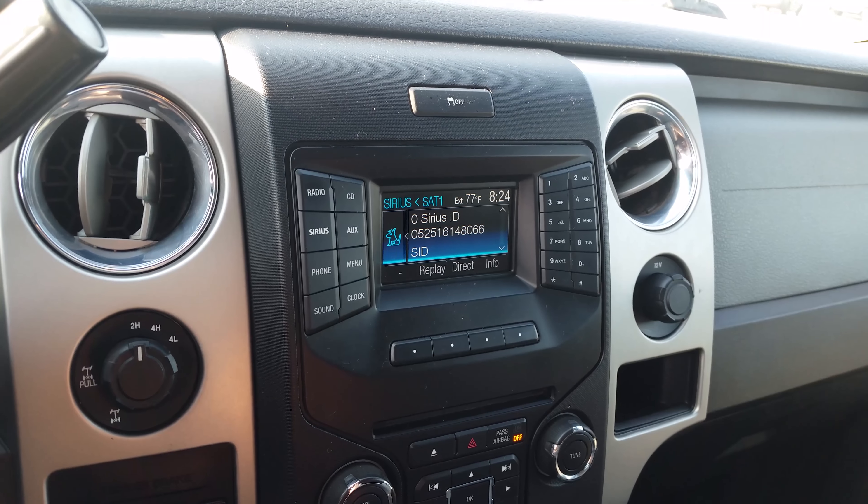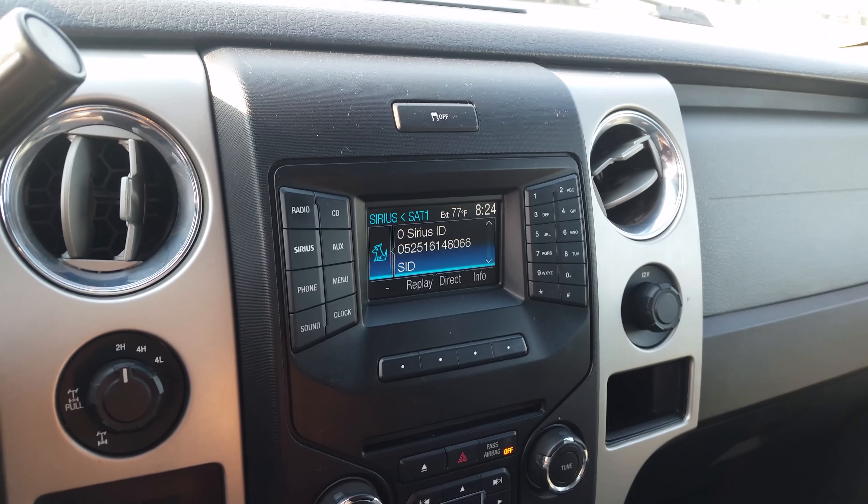Instrument cluster, infotainment system with AM, FM, satellite radio, CD player, auxiliary and USB.